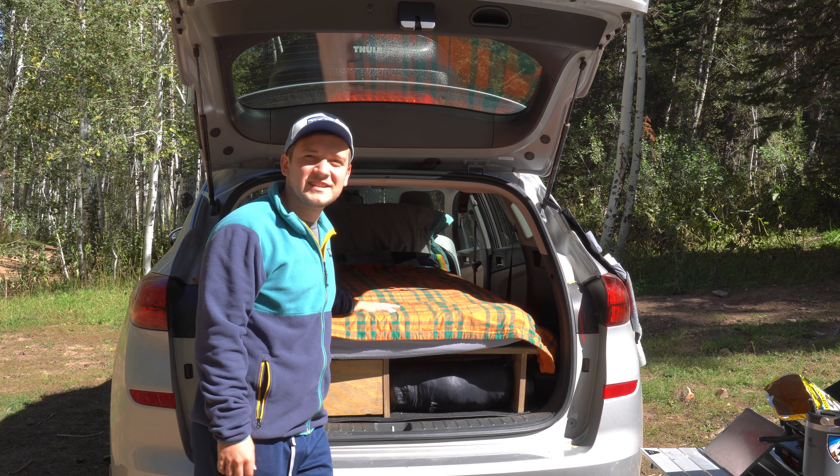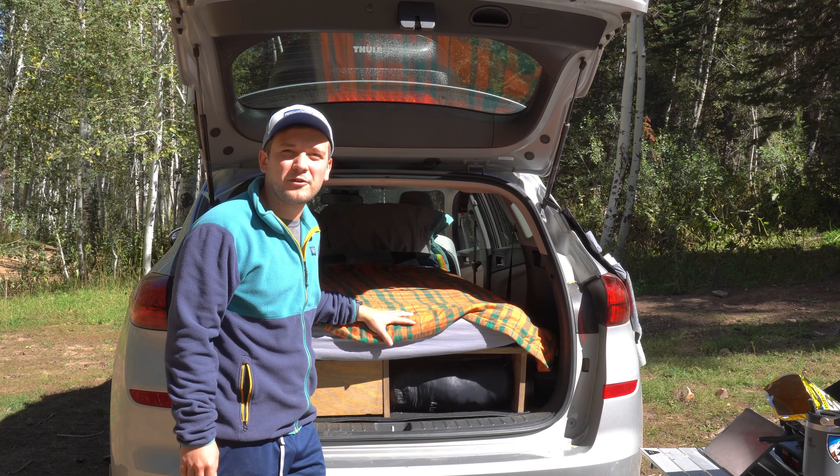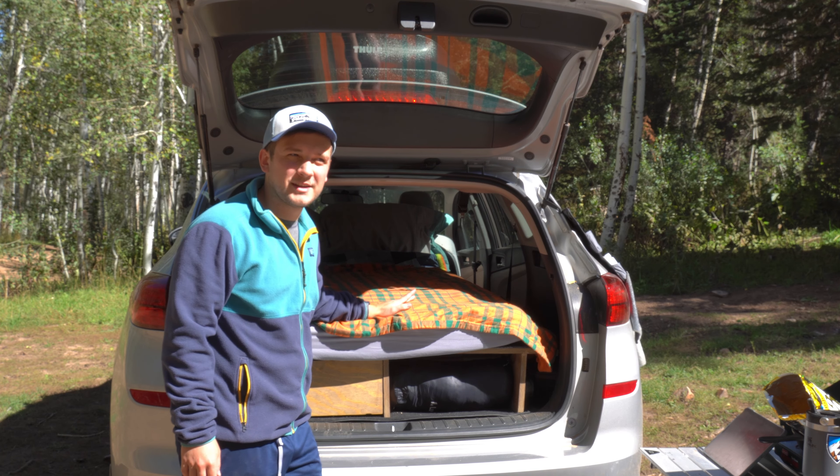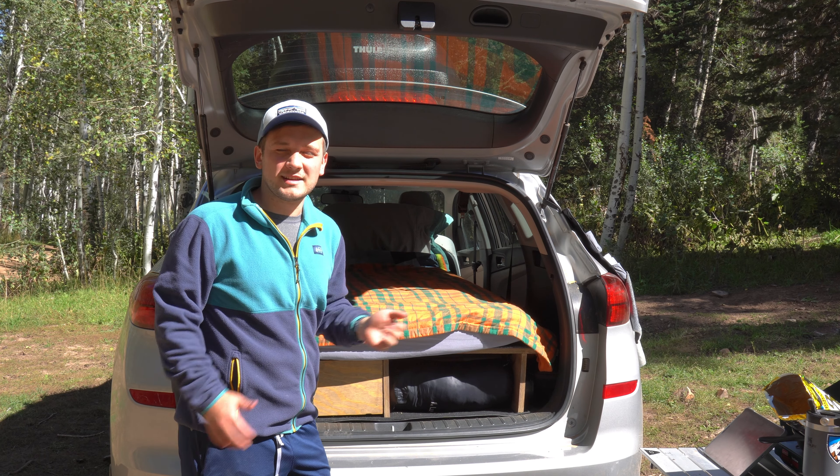Moving on top of the platform, this is the bedroom area — this is where we sleep. We have a four-inch tri-fold mattress, a twin size that fits perfectly in here. And then I just have some blankets; we sometimes use sleeping bags and other stuff to keep warm.